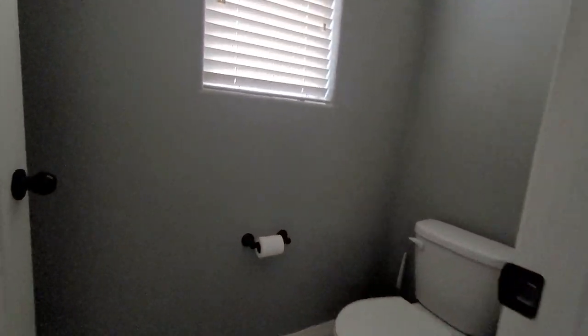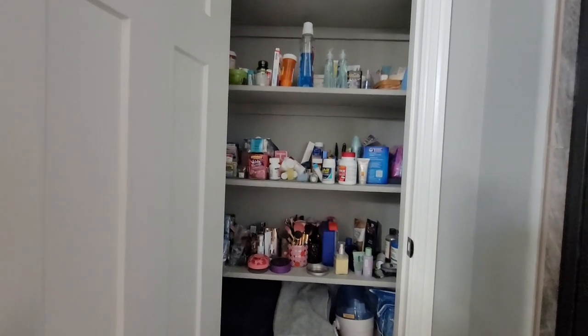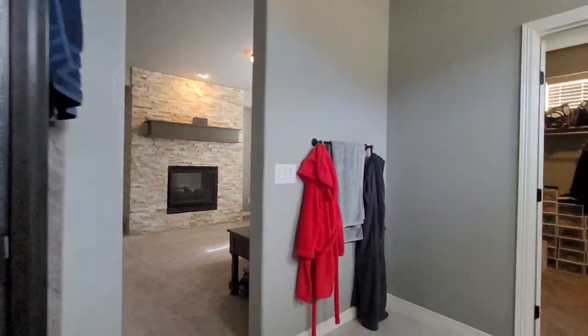There's a commode through here with vaulted ceilings. Additional storage — always a bonus. It has a lock up high for the kids so you can put your medicine in there and not worry about the kids getting into it. Love it.